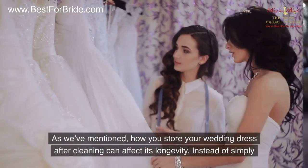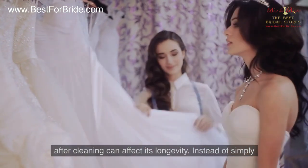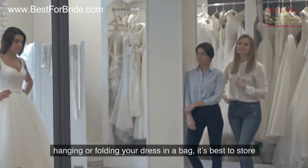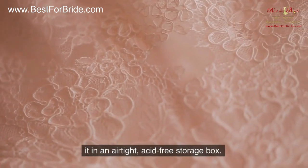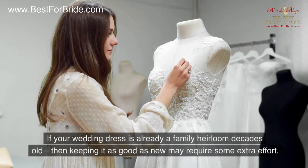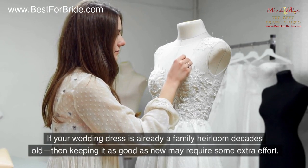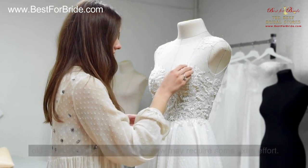Wedding dress storage: As we've mentioned, how you store your wedding dress after cleaning can affect its longevity. Instead of simply hanging or folding your dress in a bag, it's best to store it in an airtight, acid-free storage box. Age of the Dress: If your wedding dress is already a family heirloom decades old, then keeping it as good as new may require some extra effort.